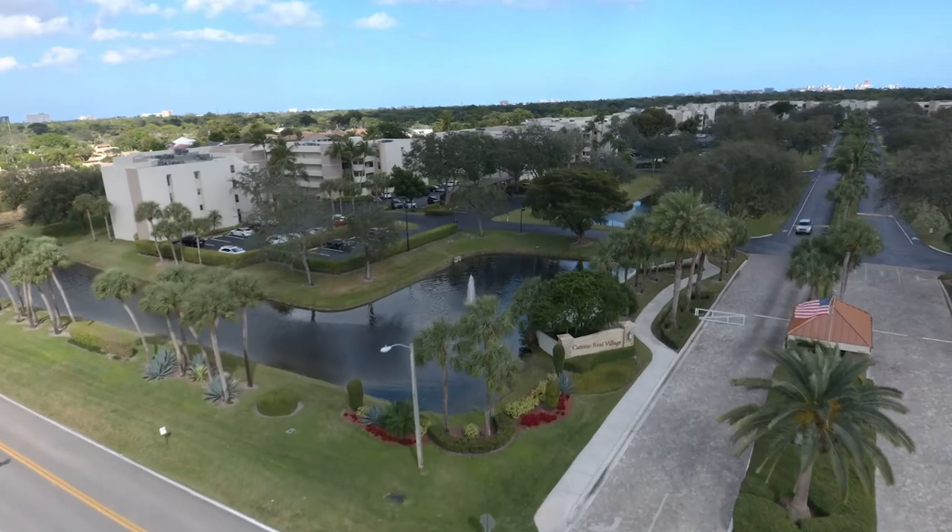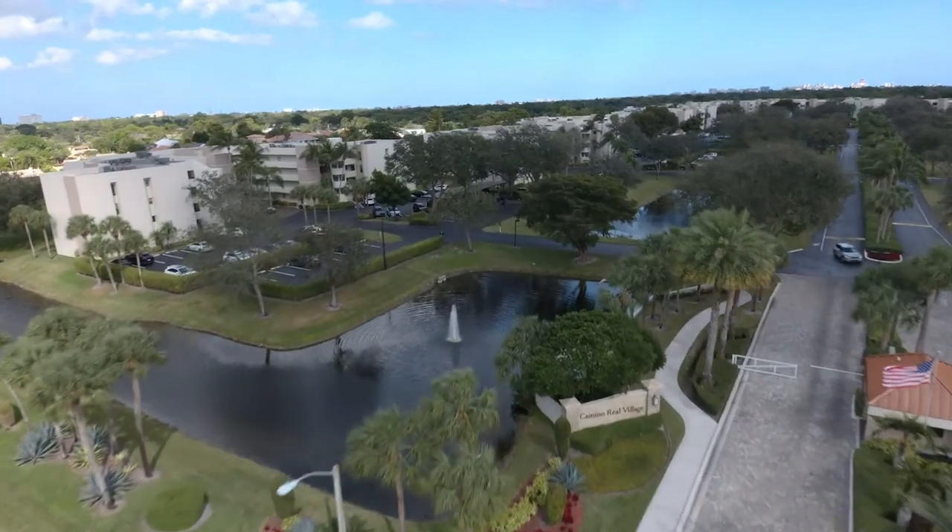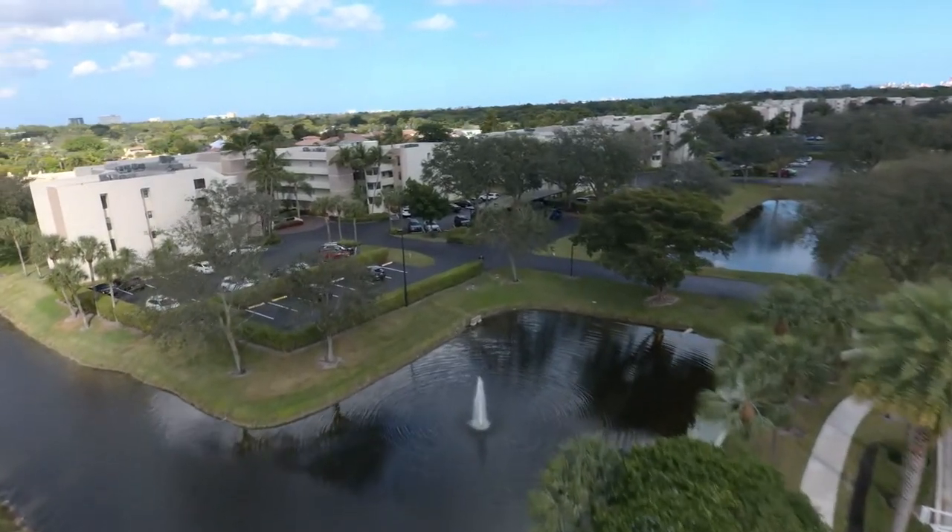Welcome to the Camino Real Village — say that three times fast, because I definitely cannot do that. When you talk about location, this is your location: right in the heart of Boca Raton, just minutes away from the beach and the mall.